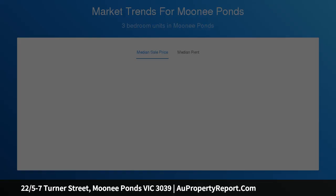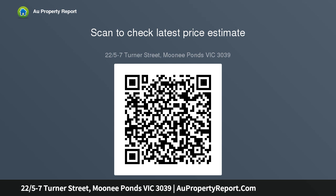Car space on title. Exceptional location in a quaint cul-de-sac — you're walking distance to Moonee Ponds Primary School, Queens Park, great cafes and shops on Puckle Street, and only 7km approx to the CBD. Whether you're an investor or first home buyer, this one's a must-see.